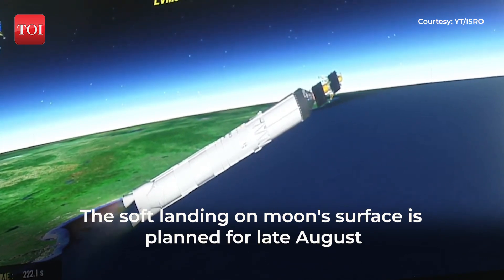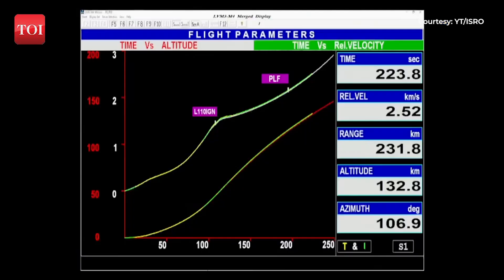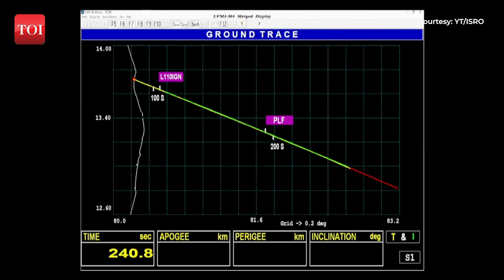We are 220 seconds past the launch time. Current altitude is 135 km. In the 200 seconds of its operation, the L110 stage carries the rocket up to 175.5 km altitude and imparts a relative velocity of 4.18 km per second — that is 250 km every minute.